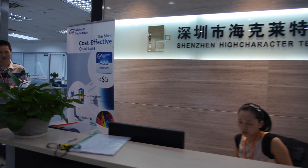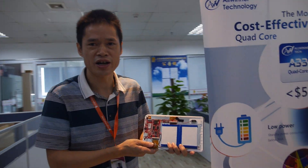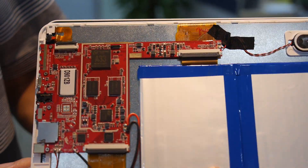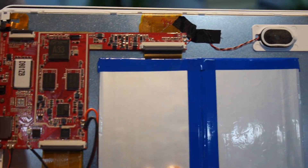We're here at Shenzhen High Character Technology. It's our new tablet with a new chip, the A33. It has very high performance with cost-effective quad-core.